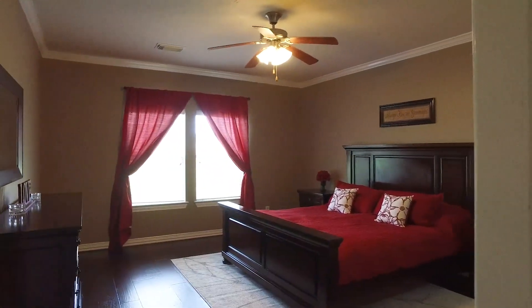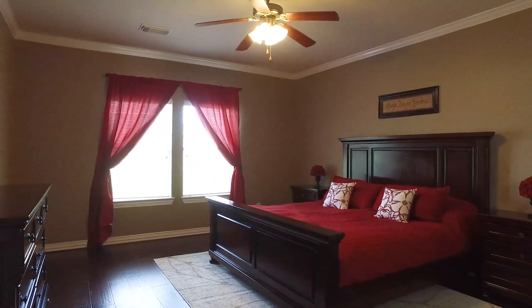The master has wood floors, crown molding, and lots of romantic space just waiting for you.